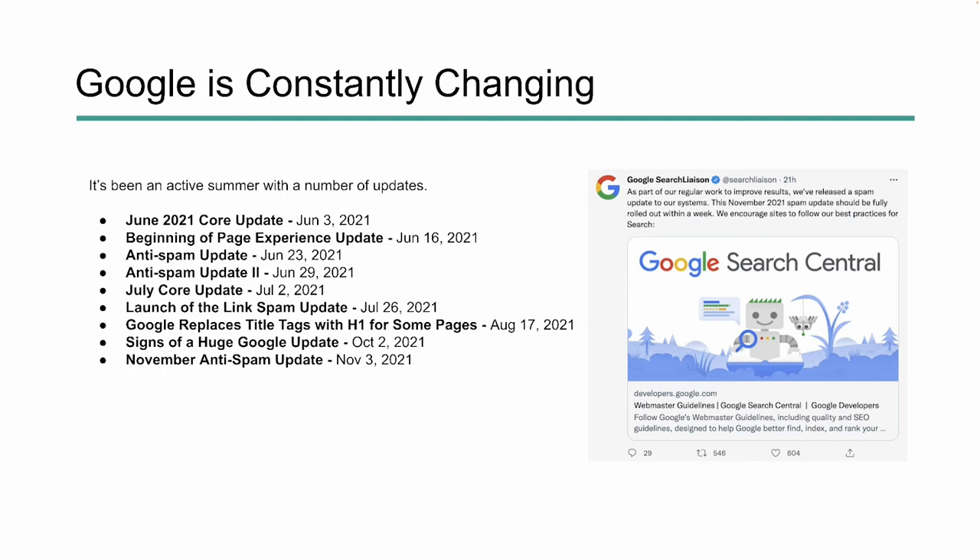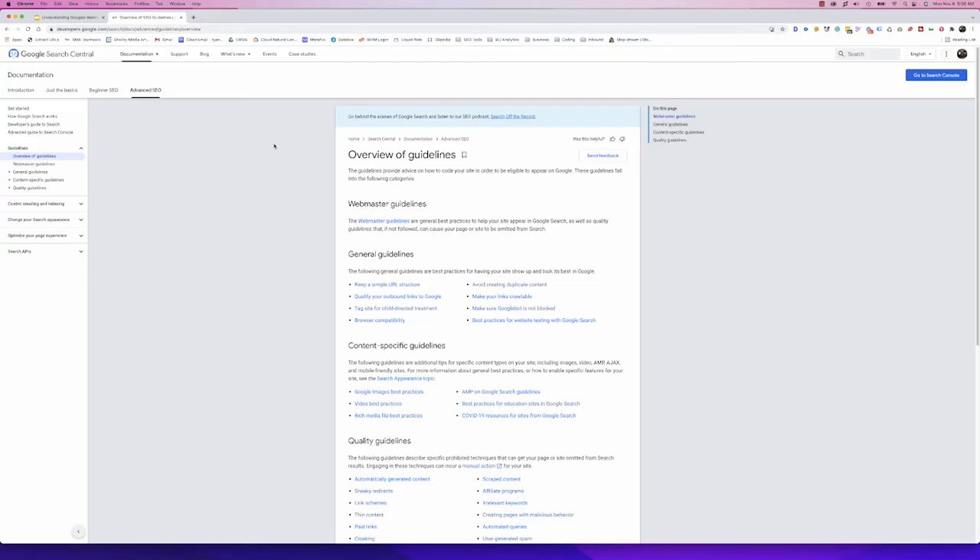We're going to look at what they detail in these guidelines and how we can leverage that to create sites that can be found, indexed, and ranked for the terms we want. Inside Google's Search Central, there's a tab for guidelines. The overview is broken down into four main categories: Webmaster Guidelines, General Guidelines, Content Specific, and Quality Guidelines. Under each of these, there's more information and best practices you should be following if you want your site to rank in Google Search.